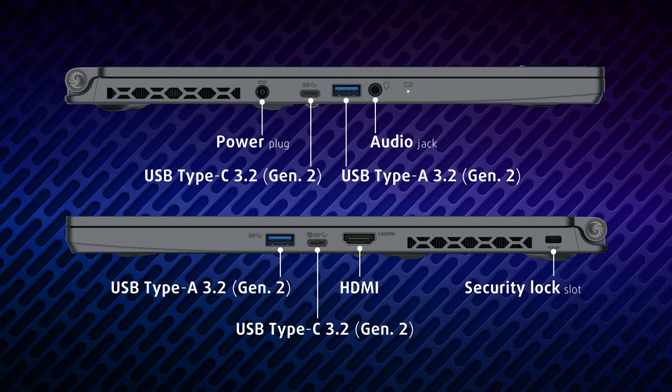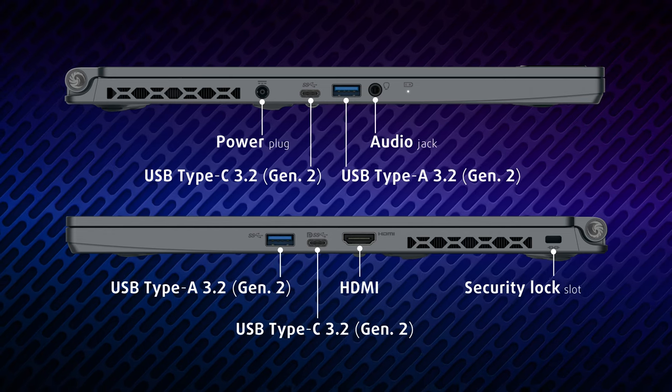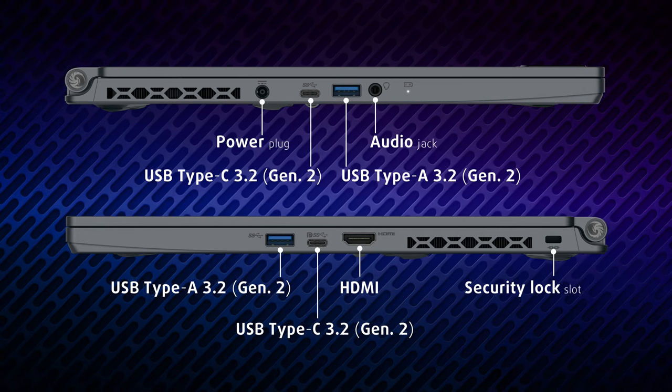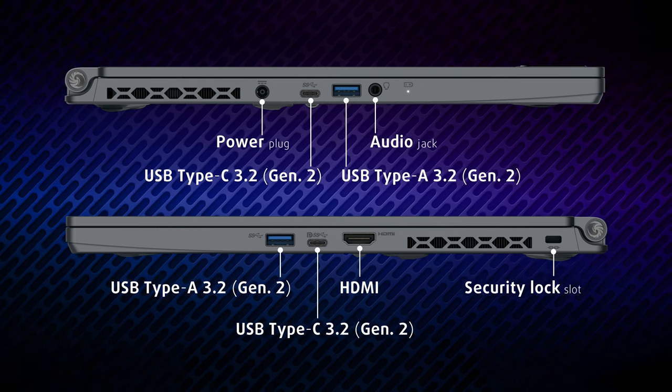The laptop has four USB 3.2 Generation 2 ports — two Type-A and two Type-C. There's also an HDMI 2.0 port and a 3.5mm audio jack. We would have loved to see an Ethernet port, since you might want a hardwired connection if you play competitively.